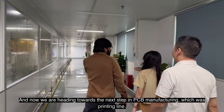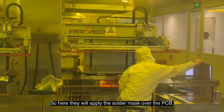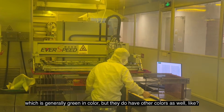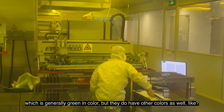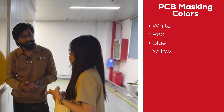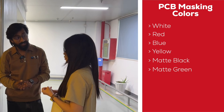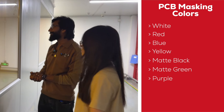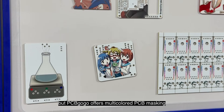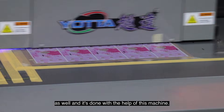We are now heading towards the next step in PCB manufacturing: the printing line. Here they apply the solder mask over the PCB, which is generally green in color, but they do have other colors as well — like white, red, blue, and matte green. Not only single colors, but PCBGoGo offers multi-color PCB masking as well, done with the help of a specialized machine.